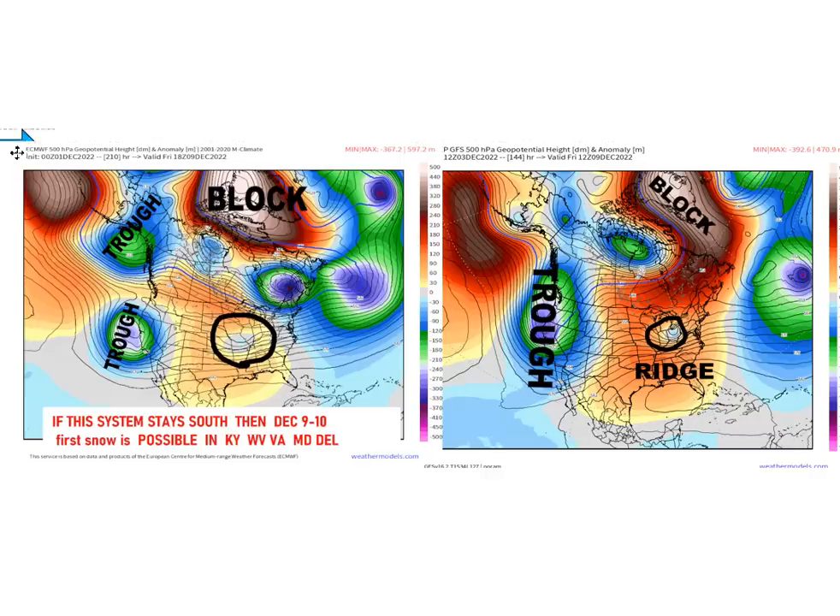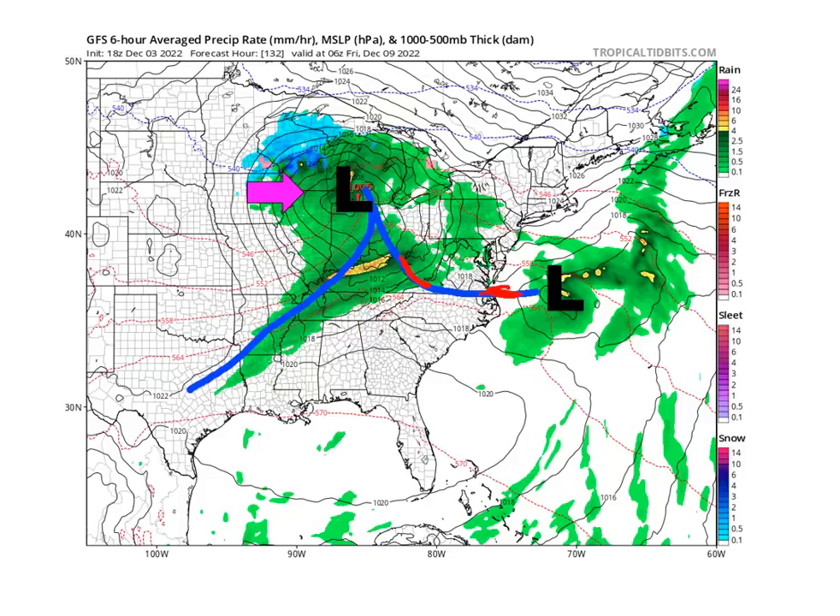This is the GFS from December 1st. There's the system in Missouri, there's your 50-50 low, there's your block. The GFS now has these features combine into a massive trough — again from Northern British Columbia to Baja, California — that causes a ridge to form, and the system in Missouri is now in Ohio. And is there a 50-50 low? Not even a hint. Monster ridge all the way up to Greenland, no 50-50 low. As a result you have a totally different pattern.